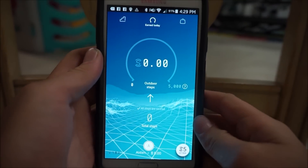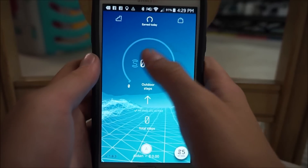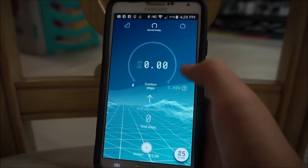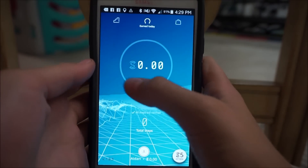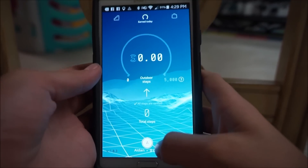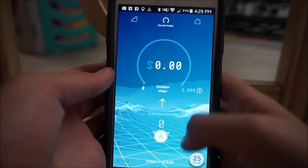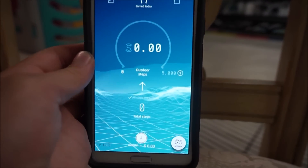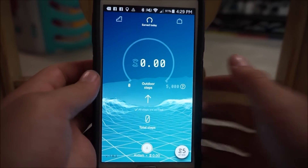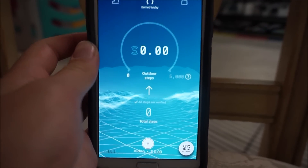Once you enter all the information, this is the screen it takes you to. Down here are your total steps, and up here it'll show your outdoor steps and how much money you've earned. This works basically just by GPS — the GPS tracks your outdoor steps and adds them up here. Every 1,000 steps you get .95 Sweatcoins, and then you can spend them at the Sweatcoin shop where you can buy all sorts of gift cards, like PayPal, or just money — all sorts of things.